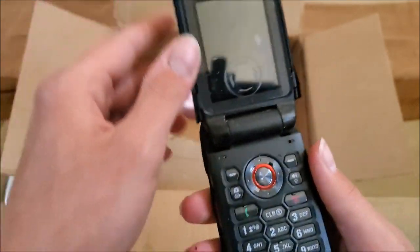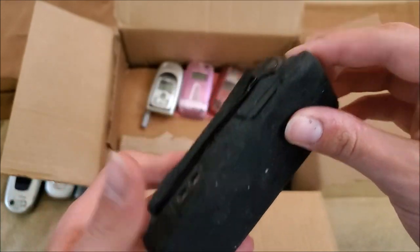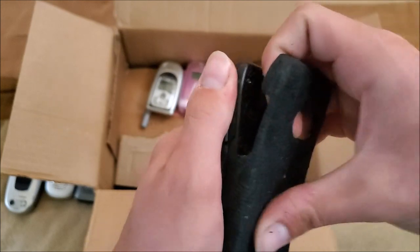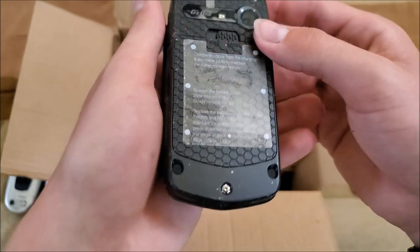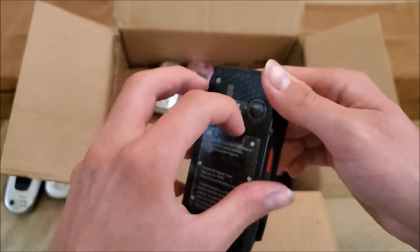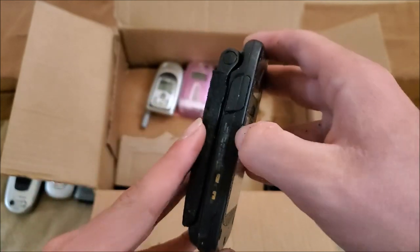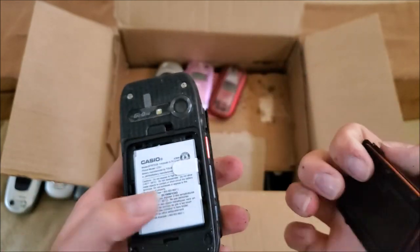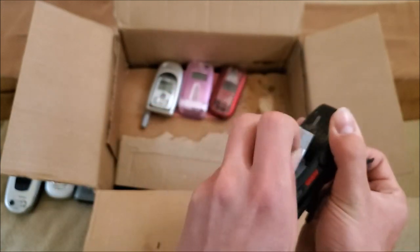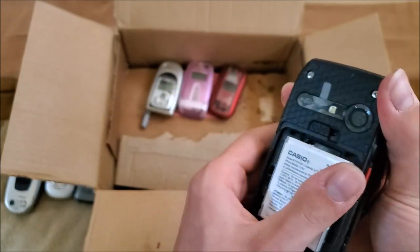Here is a Verizon Casio — this might be the GS1 Ravine 2. I'm definitely taking this case off though. Looks in pretty good shape; still has some of the stickers on it. Battery looks good; I'm expecting this one to work.